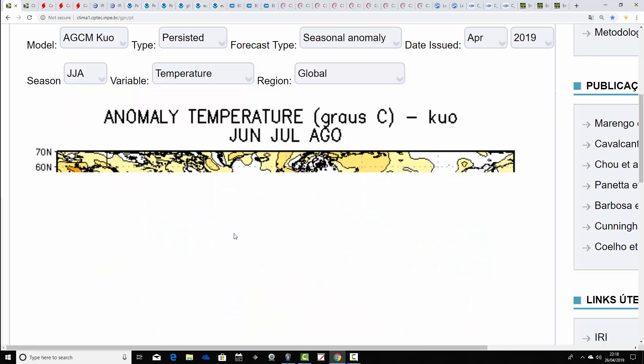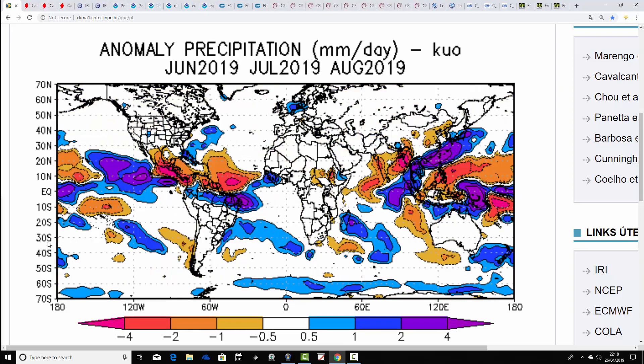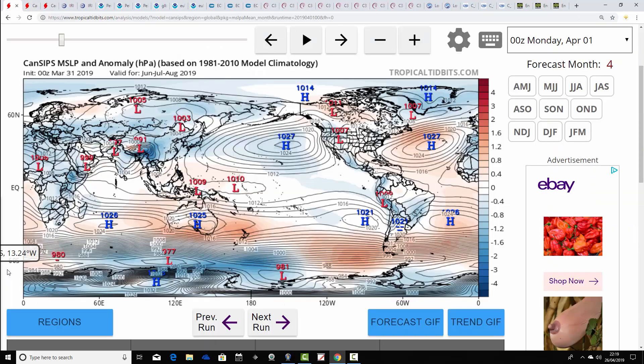This is the temperature anomaly from the Brazilian model for June, July, and August, and it's coming out above average — a warmer-than-average summer being forecast. Hardly surprising with such a strong signal for high pressure to be dominant. Precipitation-wise it doesn't look too bad, although a bit wetter than average to the east, implying high pressure sitting to the west of the country with the jet stream doing something a bit like that — more affecting northern and central northeastern parts of Europe. Overall, not a bad summer being forecast by the Brazilian model.